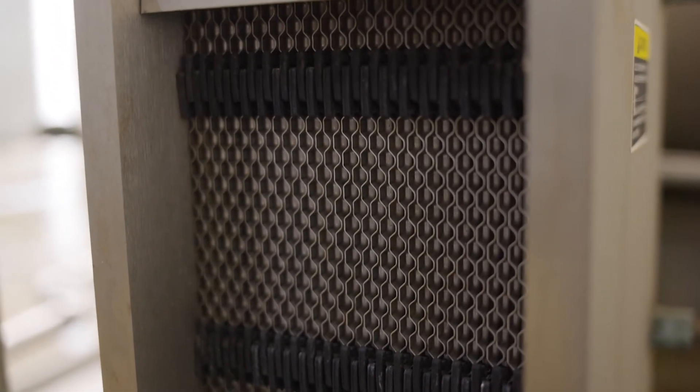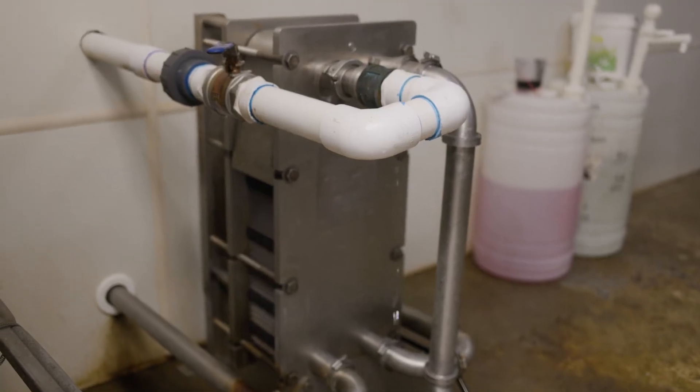The cold water that runs through the plate cooler is not only used one time. It is also put into a tank, and that water is recycled as we wash down equipment and as we wash down the parlor. It's used in a lot of other areas rather than just used one time in the plate cooler. The idea is to be able to recycle and use things over and over again.